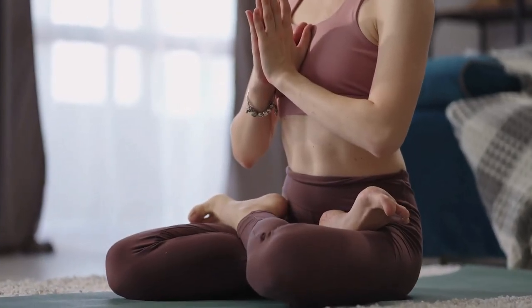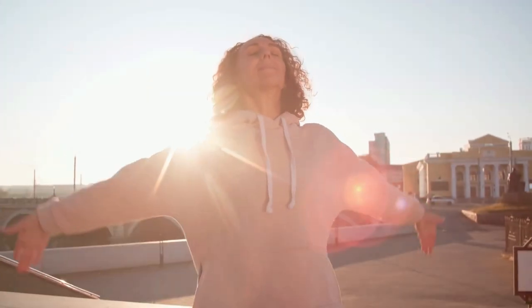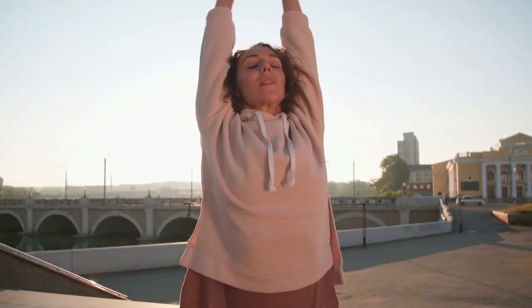Focus on the sensation of your breath, allowing it to become slower and more rhythmic. Deep breathing helps slow down your heart rate and promotes a sense of calm.